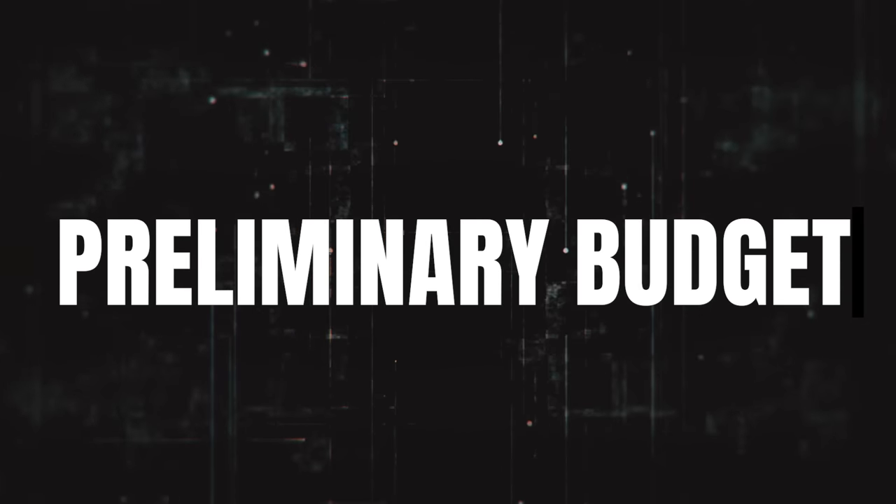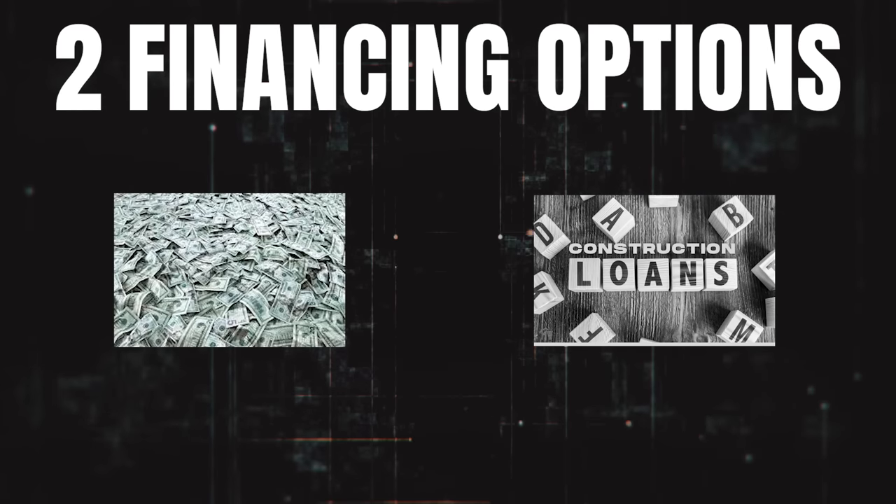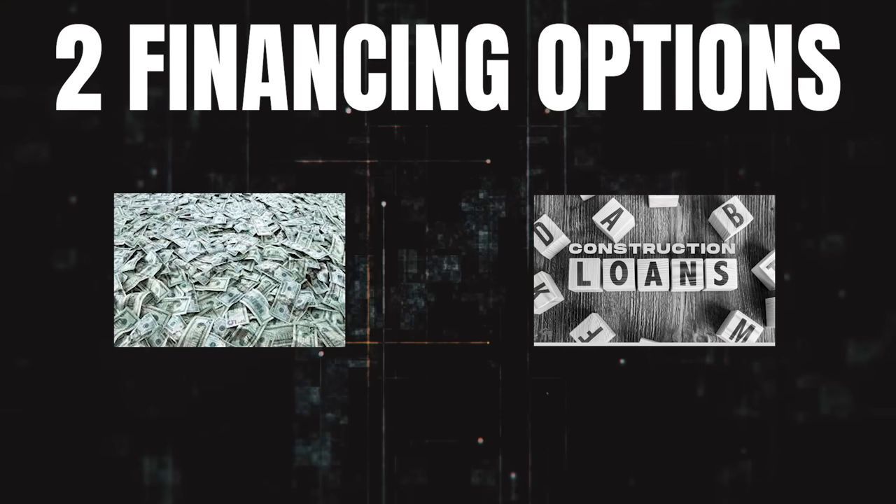The second step in the building your own house process is determining your preliminary budget for the project. This depends on what financing option you decide to go with, and for the most part there are two main financing options: the first being cash and your own personal resources, and the second being a construction loan.